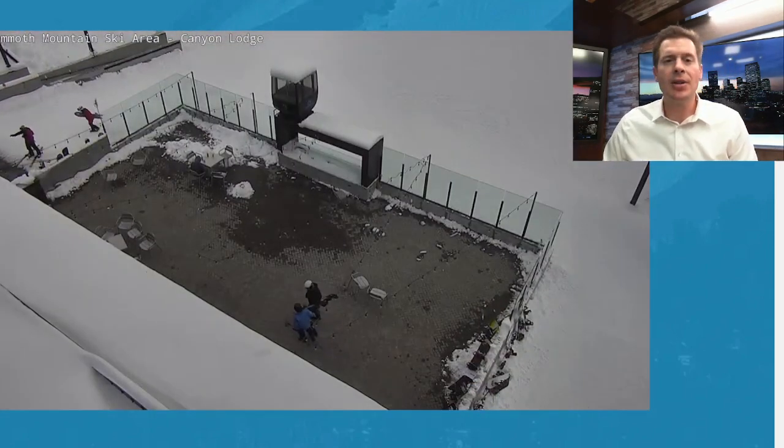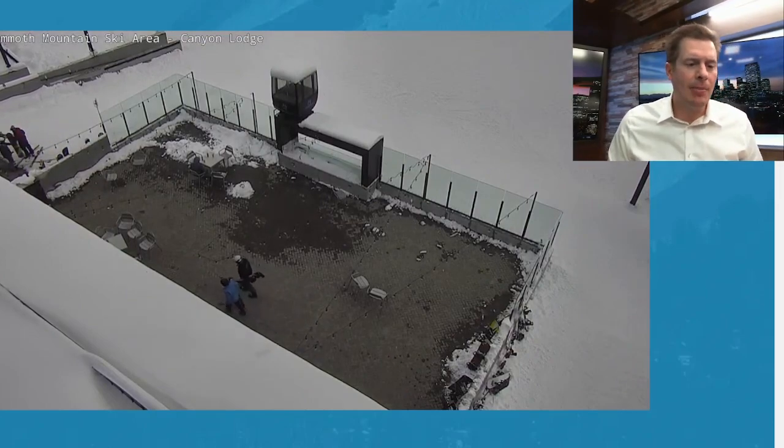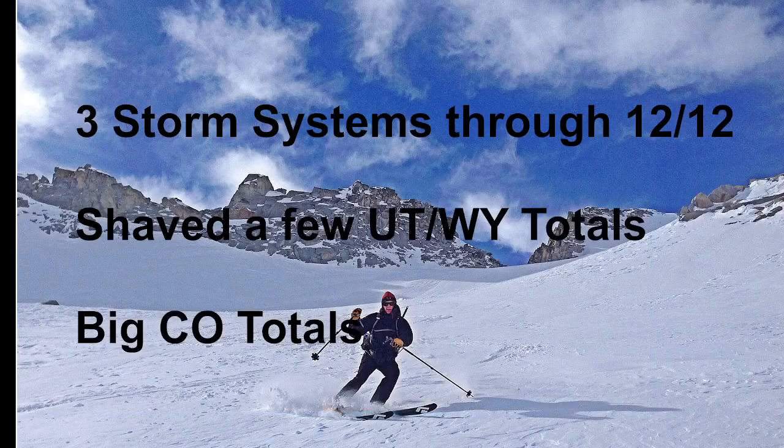Now this storm will spread waves of snow through Utah, Wyoming, and into Colorado. Here are some of my bullet points. I've actually had to shave some of the totals down — this is the second day in a row I had to shave them down for the Wasatch and the Tetons. Some of the numbers in Colorado have gone up, and I've got some really heavy pockets of snow in Colorado for Monday, Tuesday, Wednesday. So big totals possible in Colorado with this thing.